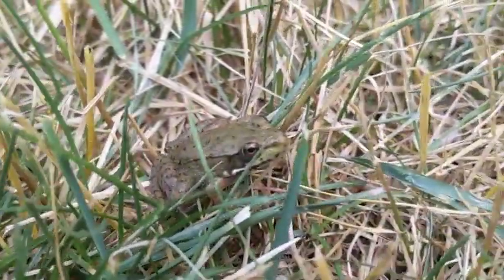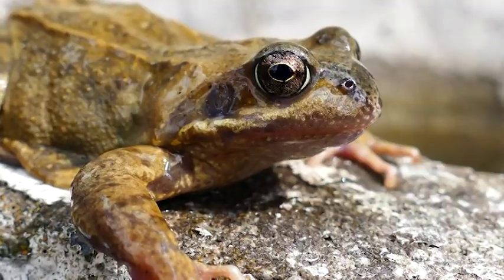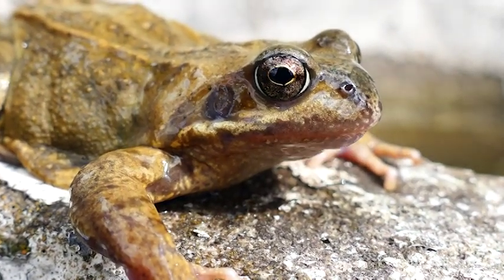Just something to take note of: frogs are drinking and breathing through their skin, so it's best not to handle them, as oils from our hands can soak into their skin and make them sick. Thank you very much to Oakland Township Parks and Recreation for sponsoring this video. We hope you had fun and we do hope you learned something. You guys have a great day. Bye.